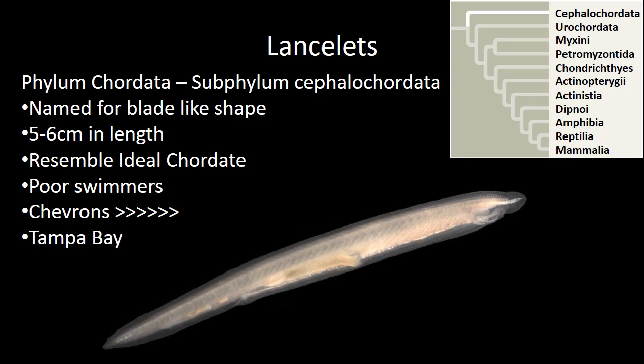Doesn't that look like the picture? Subphylum Cephalochordata — they are named for their blade or lance-like shape. They're very small, five to six centimeters in length, and they resemble the ideal chordate.